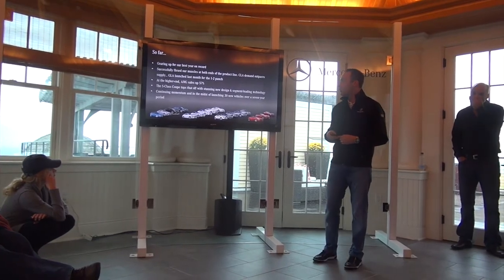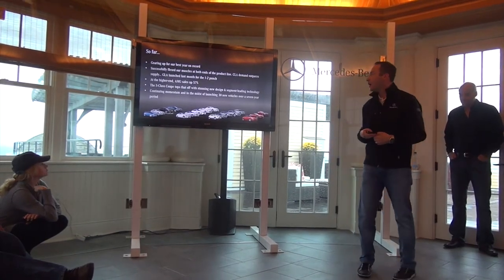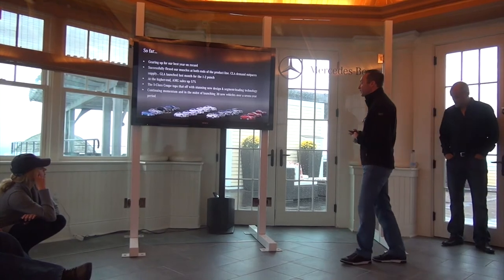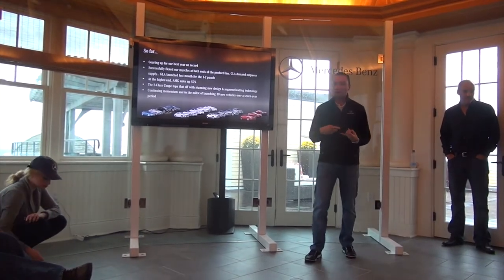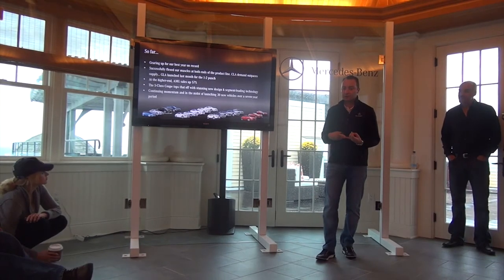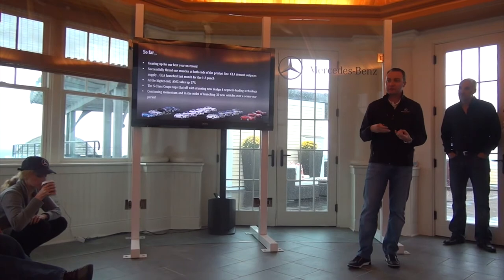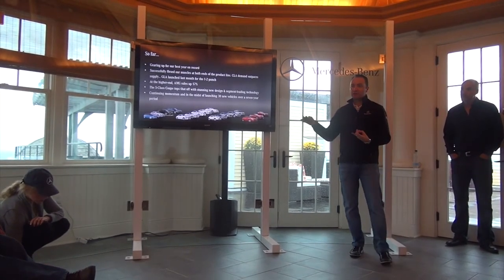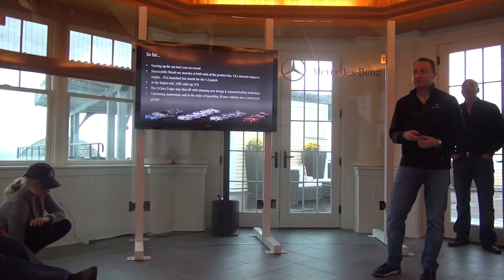Obviously we're well into the fourth quarter. As I mentioned yesterday, we're gearing up to our best year on record, and a lot of that is because of the product line we're bringing out. Most of our momentum — we're up about eight and a half percent year over year — is at the end of the year. So the first new product we really launched this year was in August.